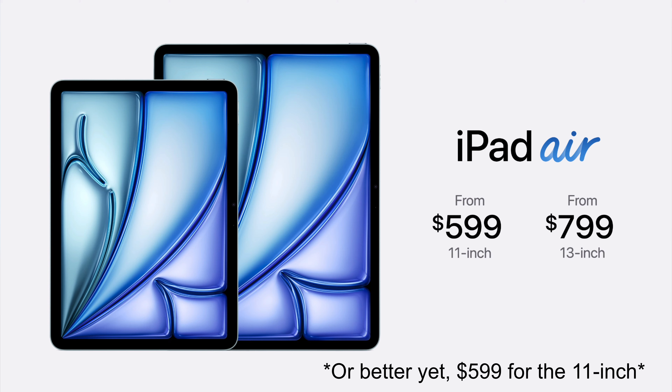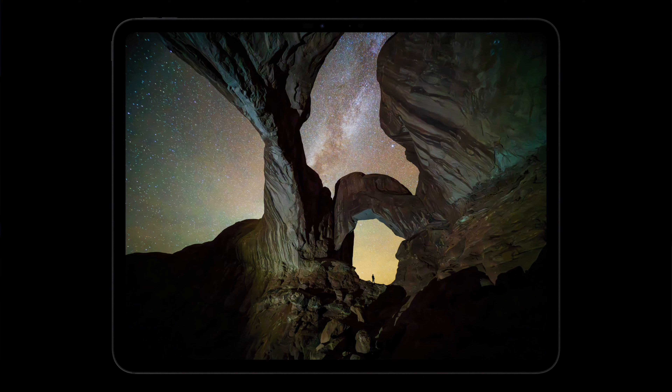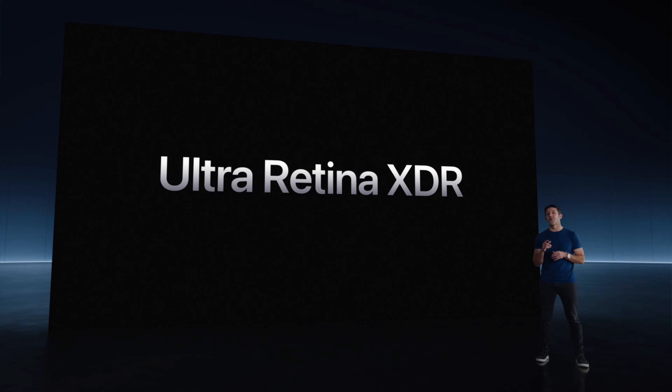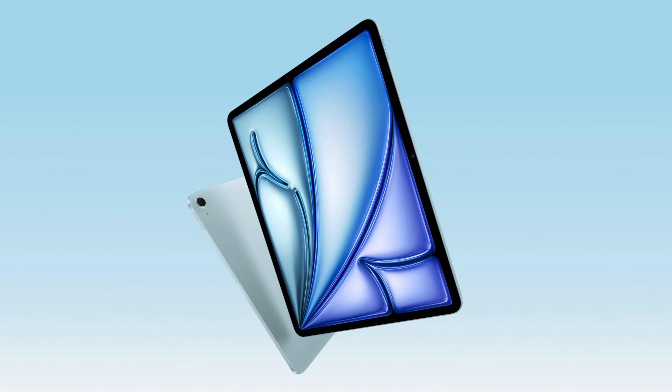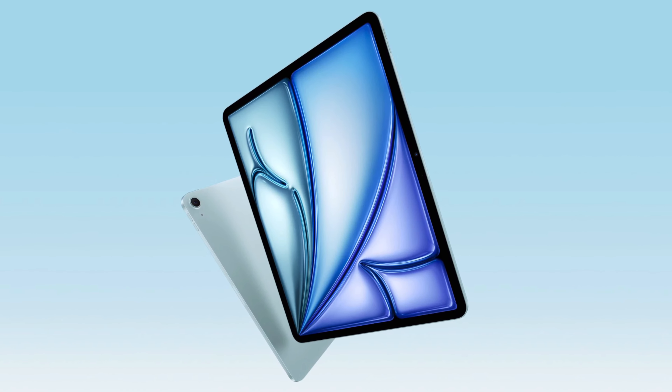The iPad Air doesn't have the OLED display panels — that's exclusive to the iPad Pro, which features OLED for true deep blacks and vibrant colors. The iPad Air still has the LCD Liquid Retina display. It's not as sharp, but it's sharp enough. Design-wise, the iPad Air did not change.